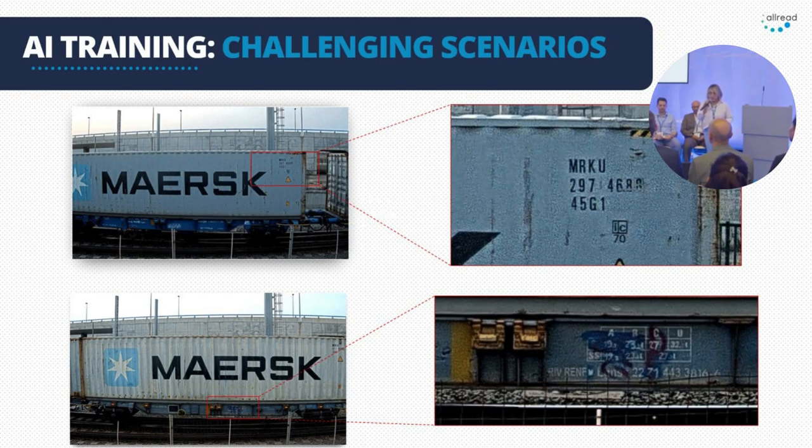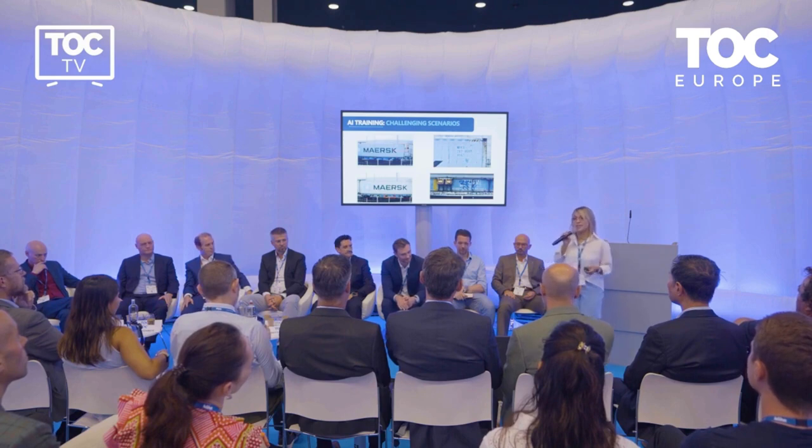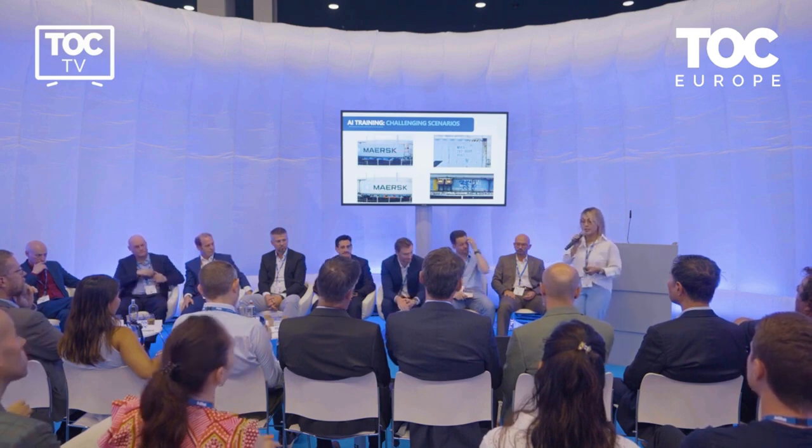Not only that, we have trained our neural networks to be able to read in harsh conditions. Here you see a container number — usually data is not perfect in the shipping world. Containers already come with blurry images, partial damage, a flash on, etc. And even this wagon that is not that clear, we can even read with graffiti on it. It doesn't matter that the condition is very bad — we can read it.